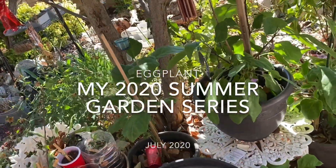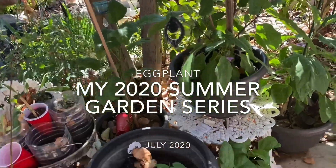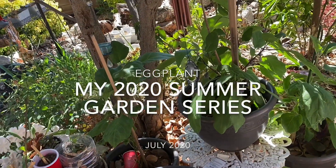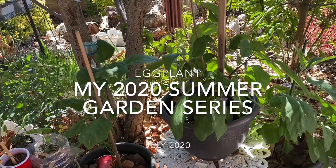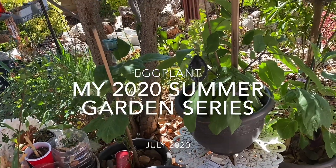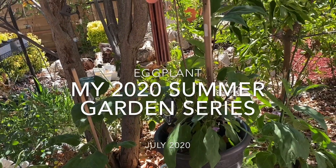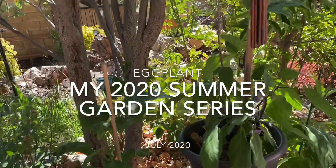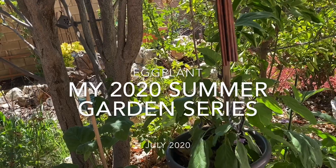I just wanted to do a quick update on how things are going in the garden. For this summer series part 13, I'm going to be talking about how the eggplants are doing. Right now I have eight, and I just added another six eggplants to the garden.